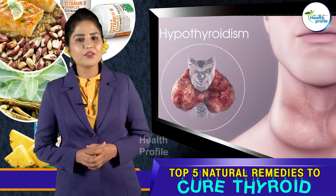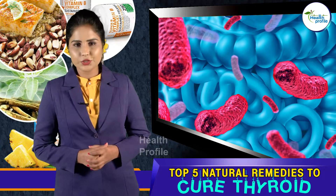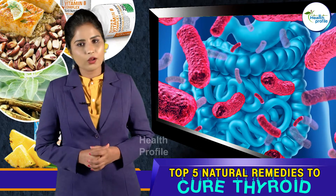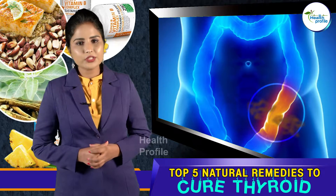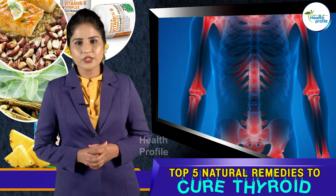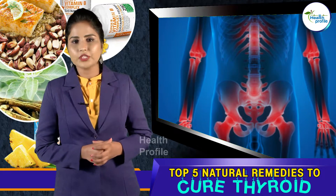Number three: Probiotics. Probiotics are critical for digestive function. Thyroid conditions have also been linked to a health problem called leaky gut syndrome. Leaky gut is where proteins like gluten can leak through the gut, get into the bloodstream, and cause inflammation throughout the body, as well as inflammation of the thyroid gland.